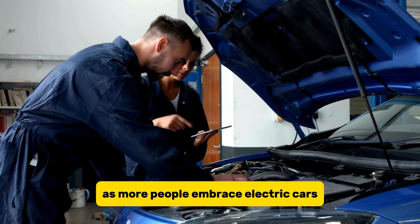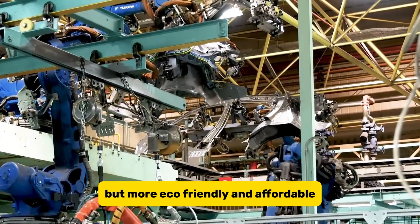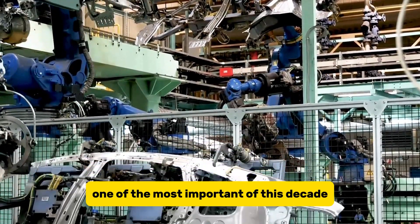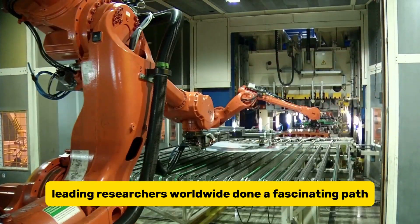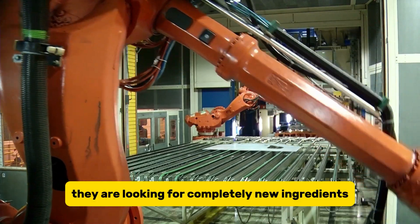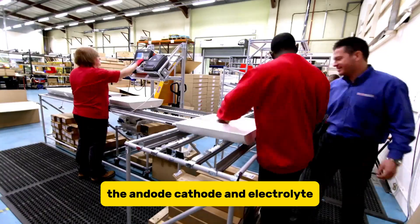As more people embrace electric cars, we need batteries that are just as efficient but more eco-friendly and affordable. This search is no doubt one of the most important of this decade, leading researchers worldwide down a fascinating path. They are looking for completely new ingredients for the battery's key parts: the anode, cathode, and electrolyte.